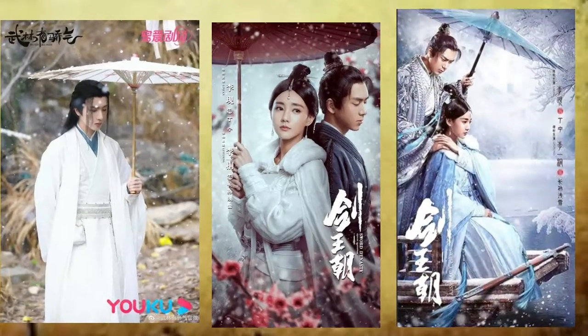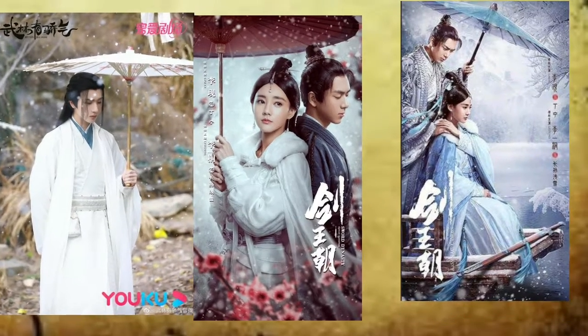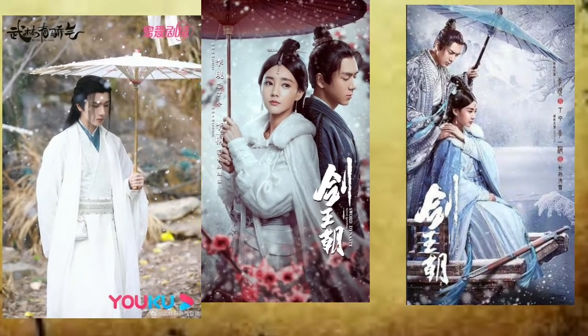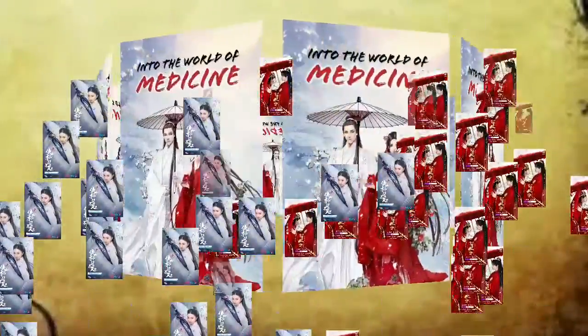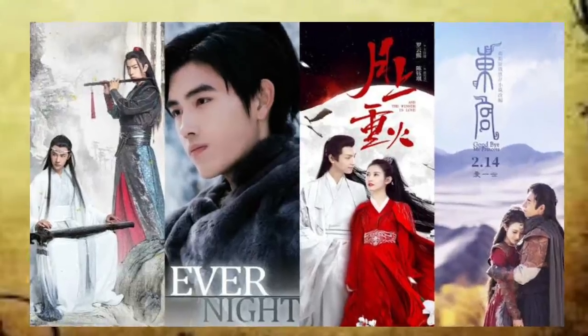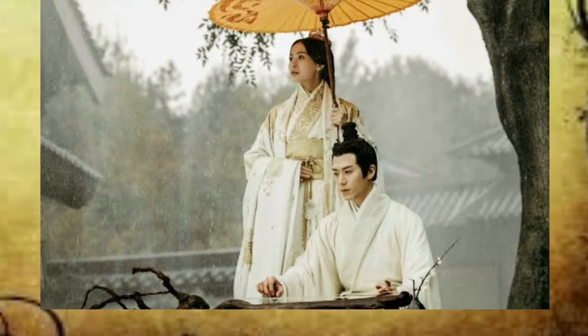I chose the umbrella invention because I am a fan of historical sea drama. I am curious to know about the cute and elegant small umbrella that was used in those scenes. If we are familiar with or watching Asian historical dramas, we can find the Chinese umbrella, especially in scenes where there is rain.